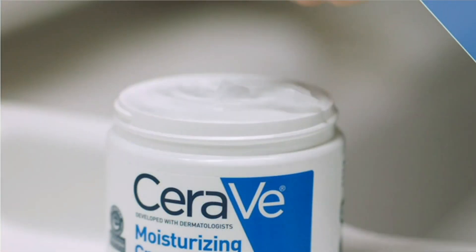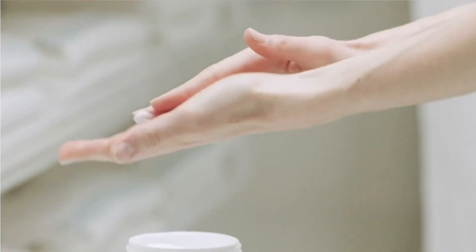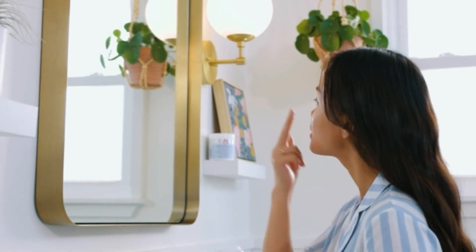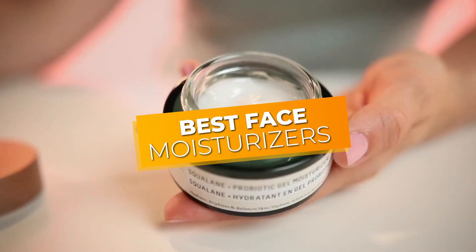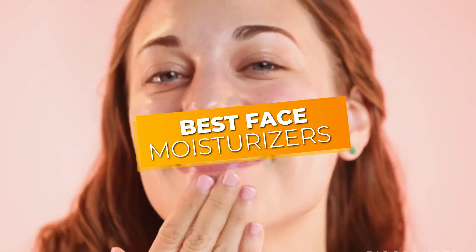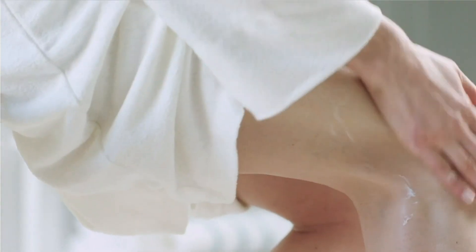From lightweight gels to rich creams and everything in between, there is a face moisturizer out there to suit every skin type and preference. In this video, we will explore some of the best face moisturizers available on the market, taking into account different skin types, concerns, and budgets so you can find the perfect moisturizer to keep your skin looking and feeling its best.